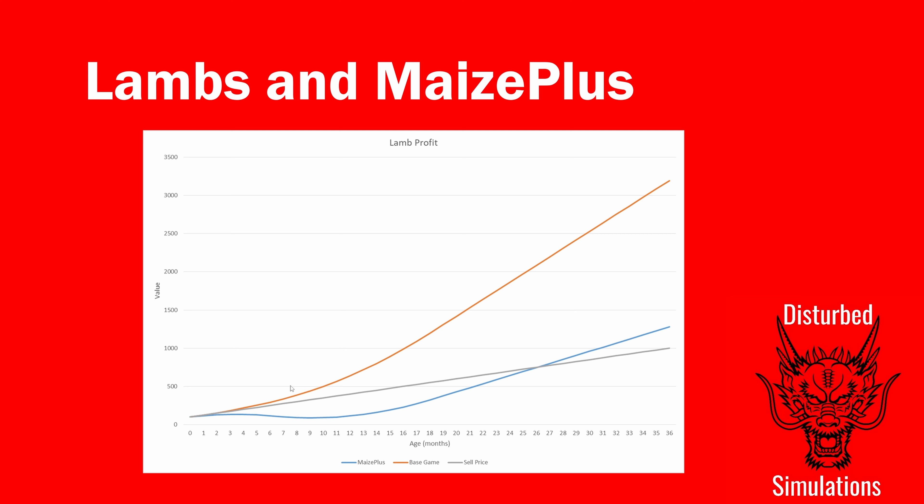The orange line is the base game — at a fixed month, if you sold the animal, how much money would you make having spent money on feed and sold the wool at the best price. The blue line is the same but with Maize Plus enabled, using the store purchase price as the input cost. At zero months old you could sell either and make £100 profit.